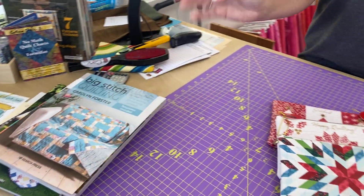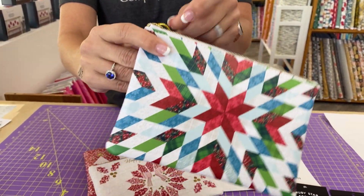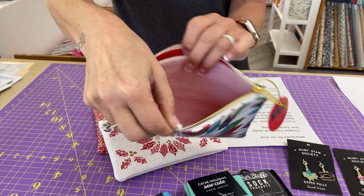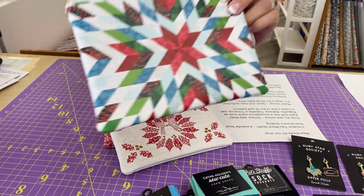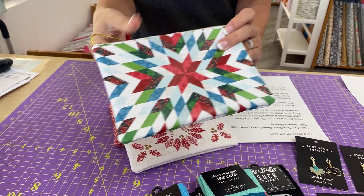All of those books are available in the shop and online. Next up, we have a lot of brand new holiday things. These are great little zipper bags from Moda — they're calling them sewing notion bags, but you can put anything in them. They'll be great for secret pile gifts or stocking stuffers for your quilting friends.